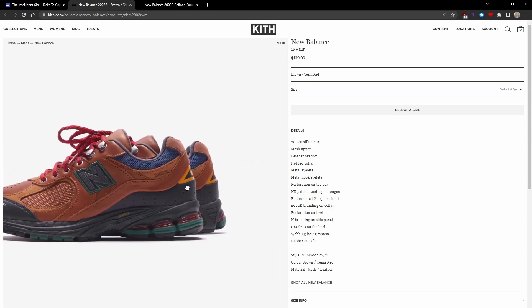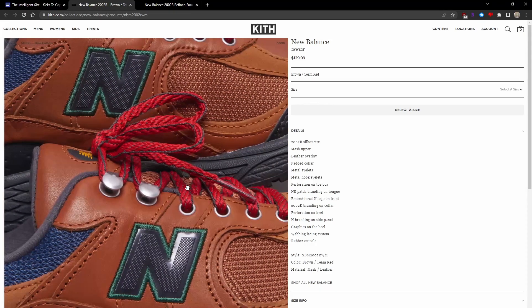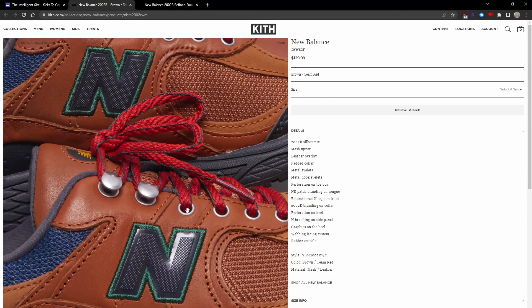You also get the red rope laces, which I think is pretty dope. It's a pretty solid 2002R GR, and it's definitely different from the standard 2002Rs we're used to getting. I really like all these hiking boot details.